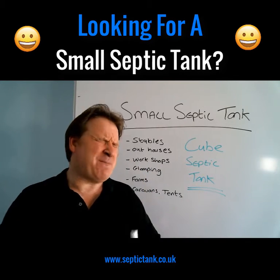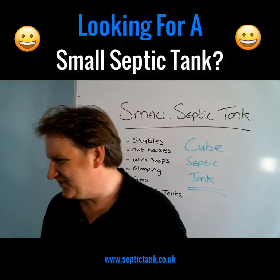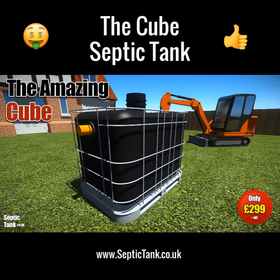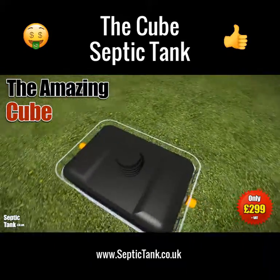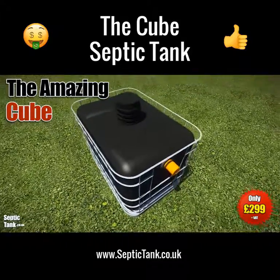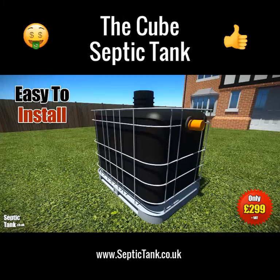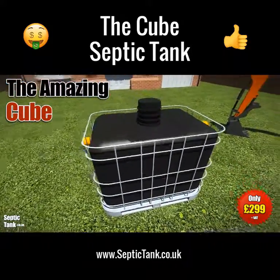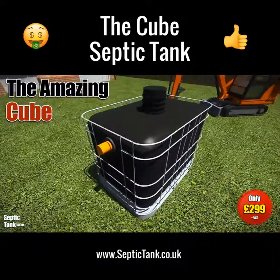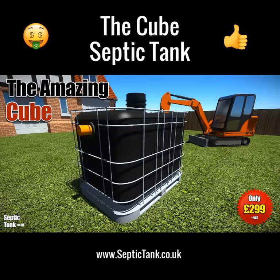Let me show you a little bit more about this amazing small septic tank. The Cube Septic Tank is the UK's best-selling small septic tank. It's easy to install, ideal for mobile homes, stables, farms, caravans, tents, outbuildings, and it's available for next-day delivery — it's not hard to see why this is the best-selling small septic tank in the UK.